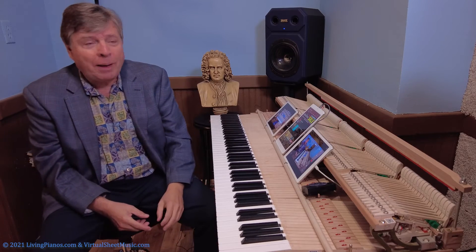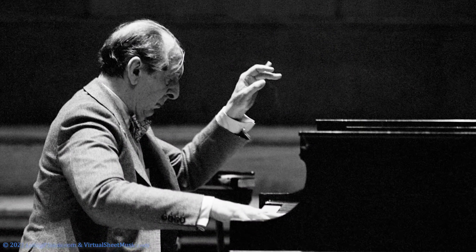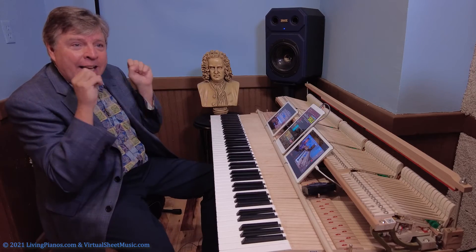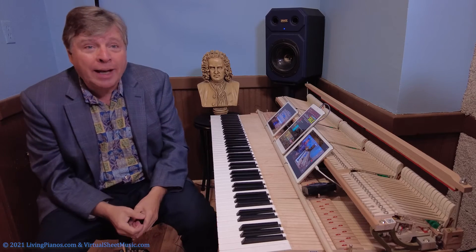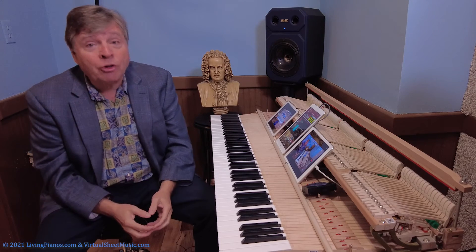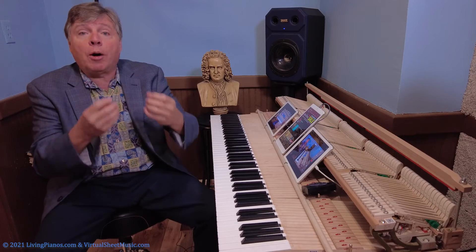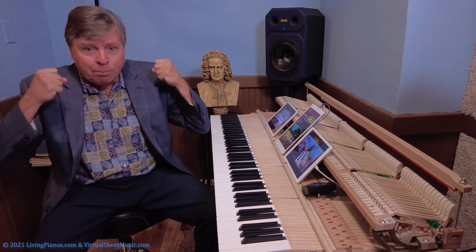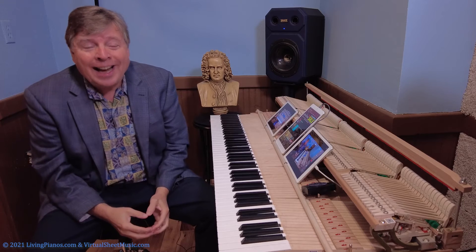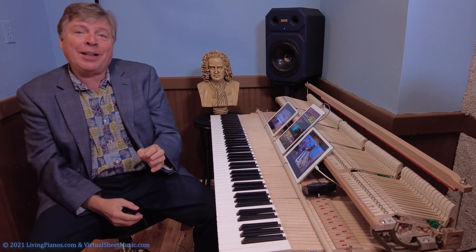For example, Vladimir Horowitz played on a super bright piano. Of course he was a classical pianist — you might wonder why he wanted a bright piano. His unique technique, sitting low and playing very delicately, allowed him to control that very bright piano and get all different colors from warm to bright, just from the amazing control he had. Whereas others might prefer a warmer voicing. My father, for example, always liked to have his pianos voiced on the warm side so he could play powerfully and never overdrive the piano into a harsh sound, yet still get a beautiful warm tone in his delicate pianissimo playing.